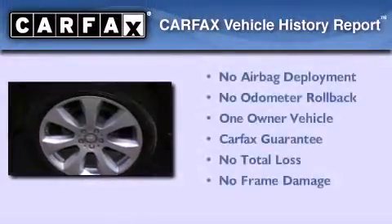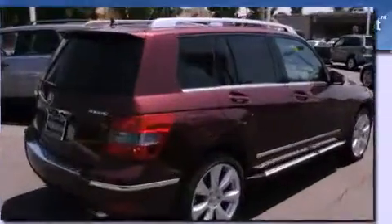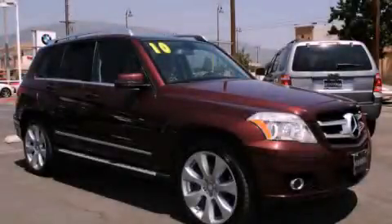This Mercedes-Benz has had only one owner, and it qualifies for the Carfax buy-back guarantee. This automobile won't last long at this price — call and arrange a test drive now.